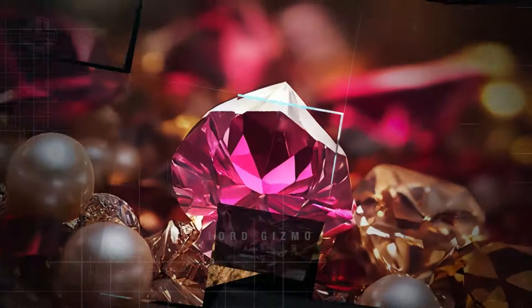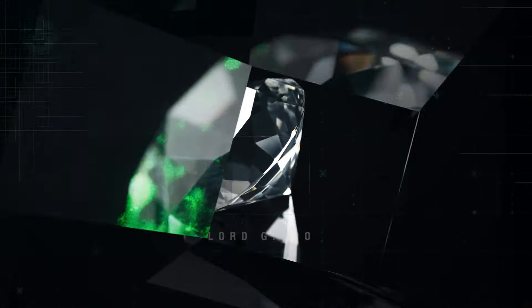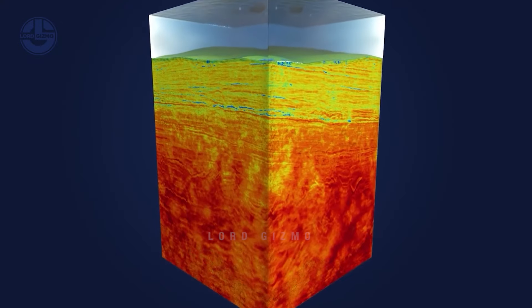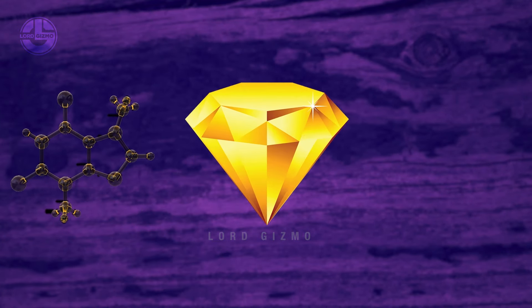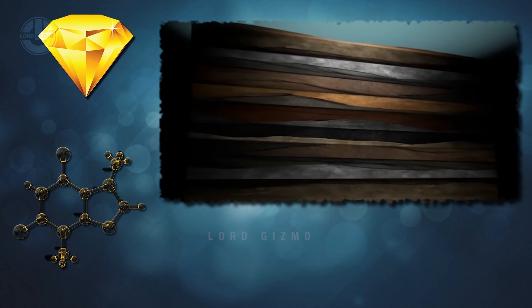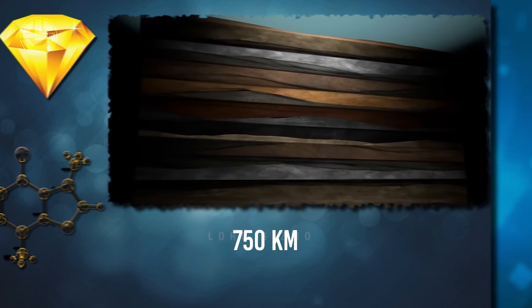Diamonds exist in 12 basic hues or shades, but all of them are made up of carbon. When the pressure underneath the Earth reaches roughly 50,000 times that of the Earth's surface and the temperature rises up to 1,600 degrees Celsius, carbon atoms link with four other atoms to form diamonds. Generally, the formation process occurs from 150 to 750 km deep in the Earth.